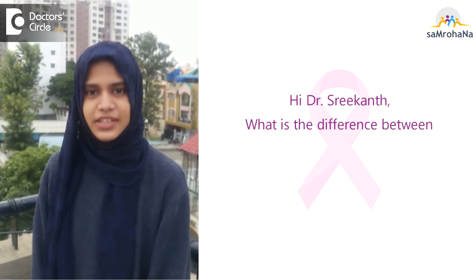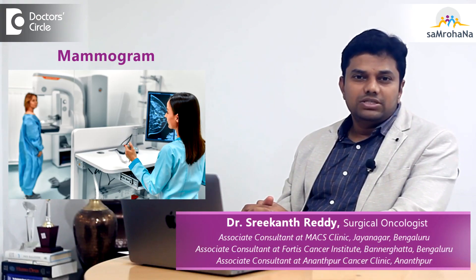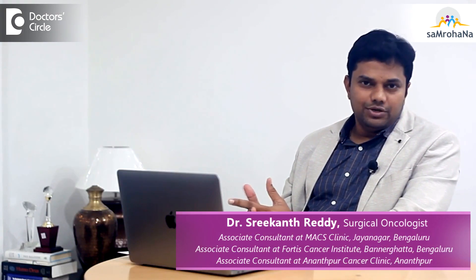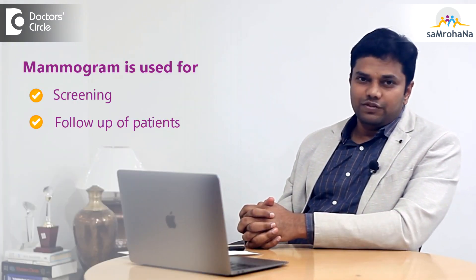Hi Dr. Srikant, what is the difference between mammogram and sonomammogram? Could you please explain? Mammogram is the most common breast imaging which is followed in day-to-day practice. It's used for both screening as well as follow-up in most patients.